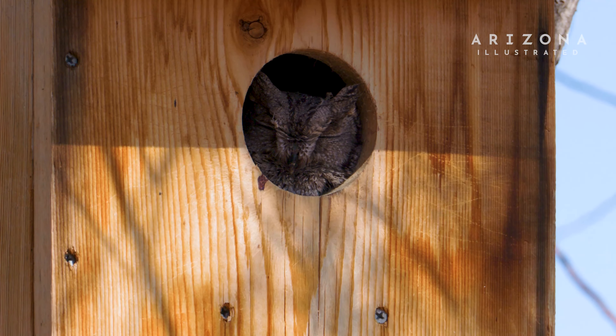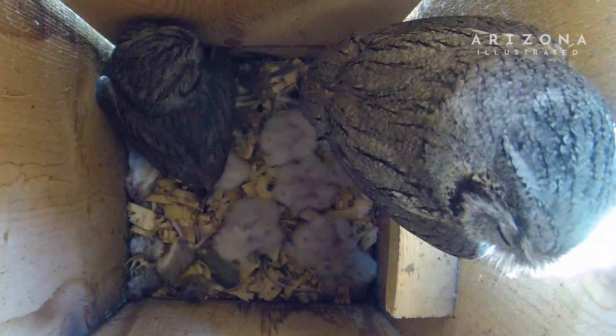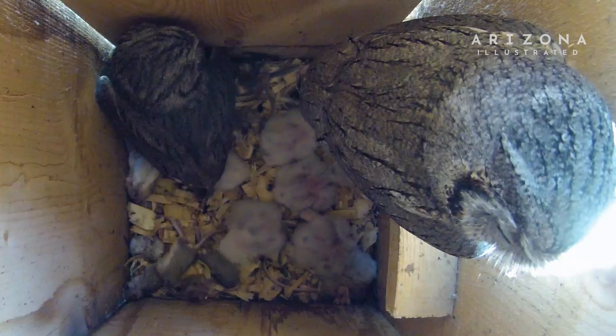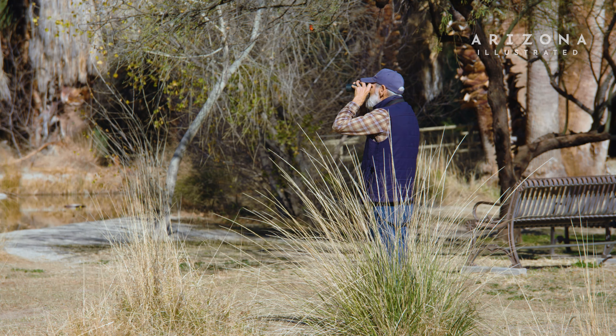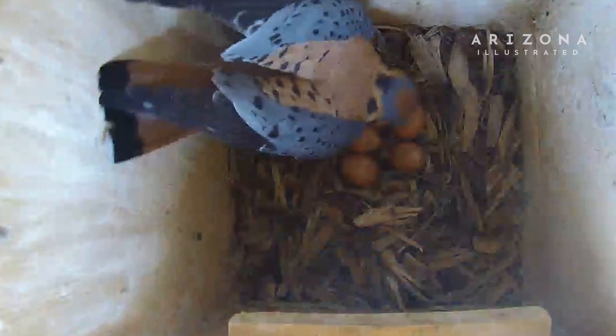We try to make it really easy for our local residents to find all the resources they may need if they're interested in installing a nest box. We have them for sale at our nature shop on University Boulevard, and we also provide plans if you wanted to build one yourself.